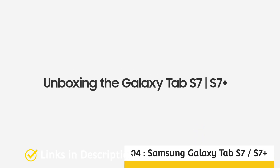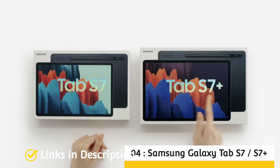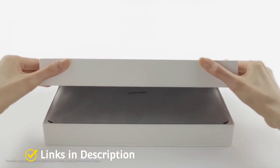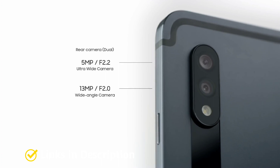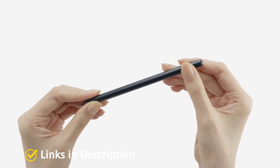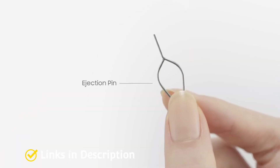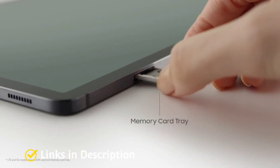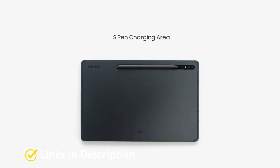Next are the Samsung Galaxy Tab S7 and S7 Plus. Both come with a dual camera array at the rear comprising a 13MP wide-angle lens with an aperture of f/2.0 and a 5MP ultra-wide-angle lens with an aperture of f/2.2, which takes great pictures. The front camera is a 5MP ultra-wide-angle sensor with an aperture of f/2.2, giving good quality for selfies, video calling, and video conferencing.